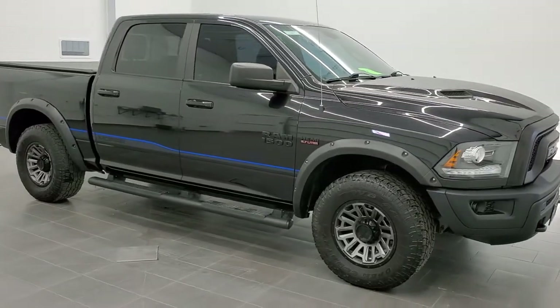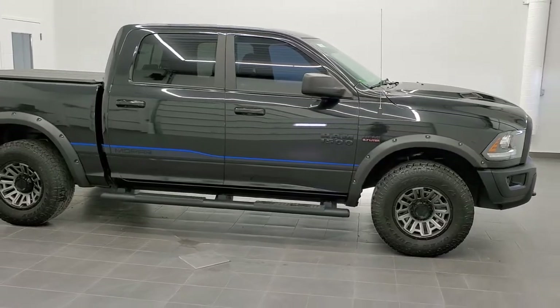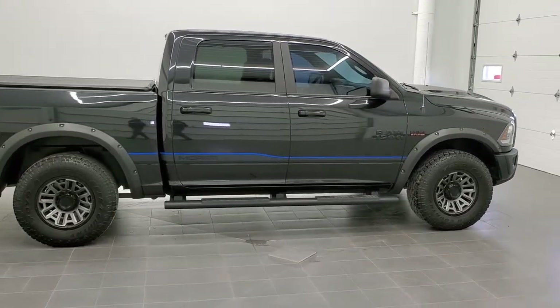This is stock number 11127. We are here at Summit Automotive in Fond du Lac, Wisconsin, your new and used Ram and light-duty truck headquarters.